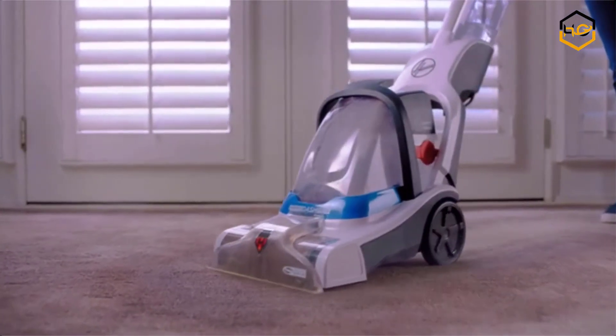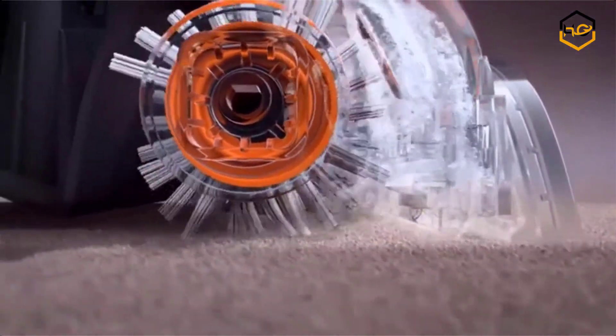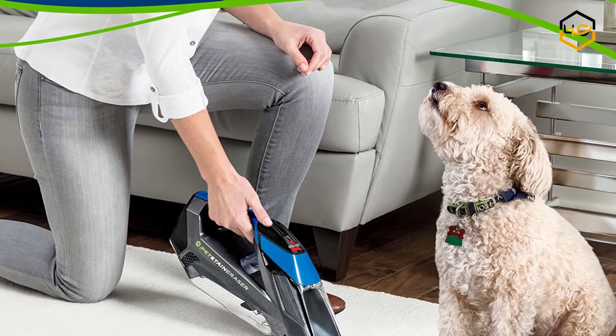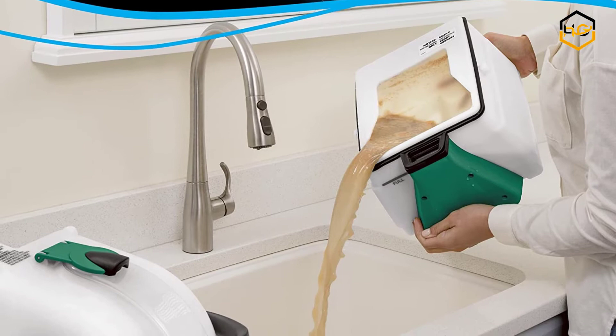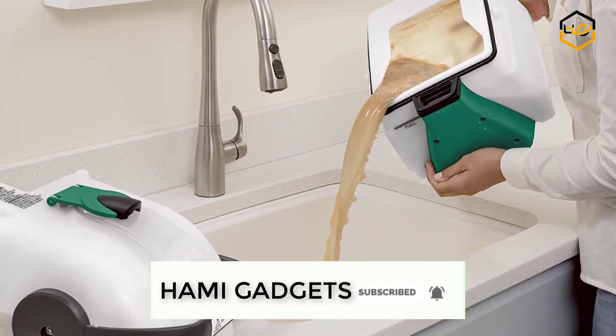Hey guys, in today's video we'll be checking out some of the best carpet cleaners available in the market. We have compiled them according to their quality, capacity, price, user satisfaction and ease of use. You can find out more info about them in the description box below. Make sure to subscribe to our channel and hit the bell icon to be the first to know about any new videos.